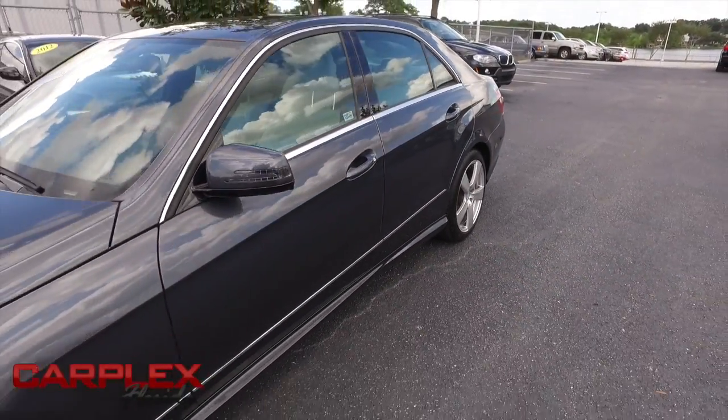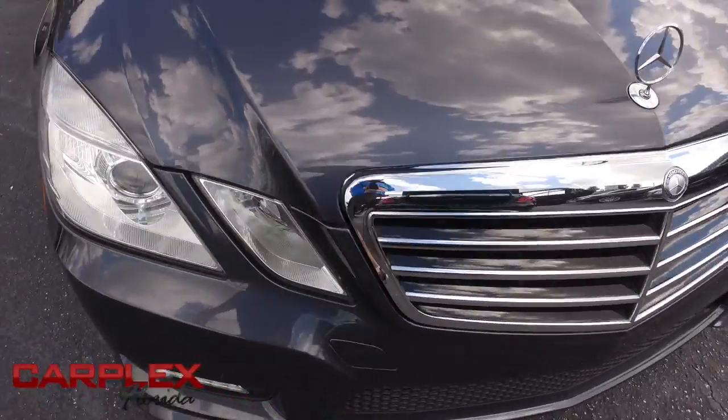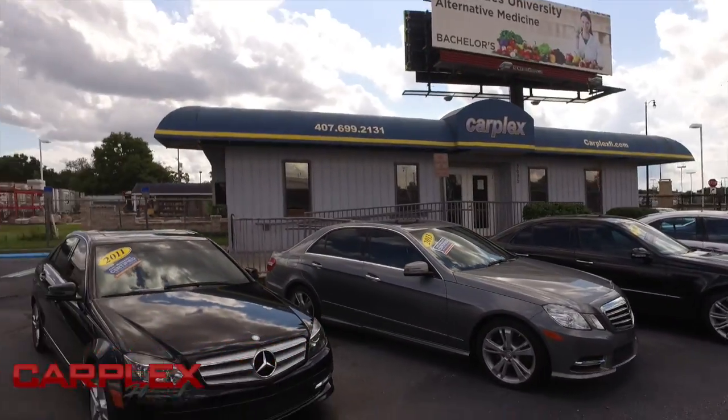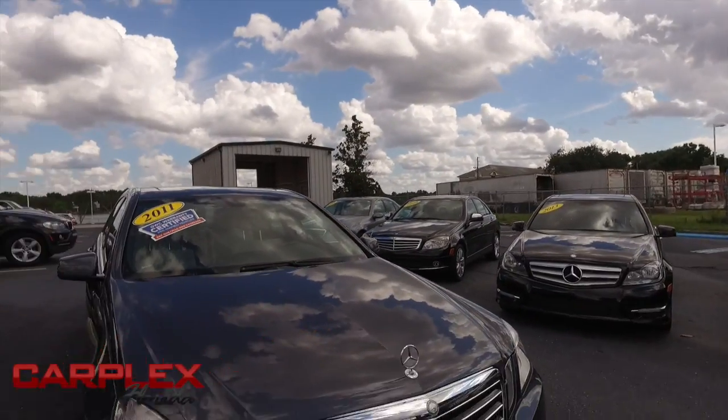It's a beautiful day here at Carplex, located in beautiful sunny Maitland, Florida. We're on 1792, 10 miles north of Orlando, 10 miles south of Sanford — the premier automobile dealership in Central Florida.